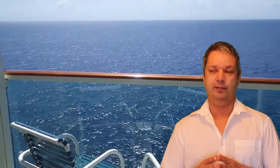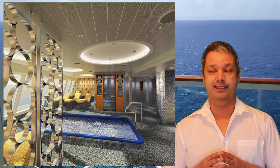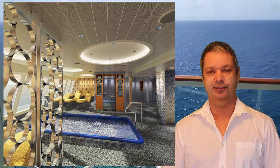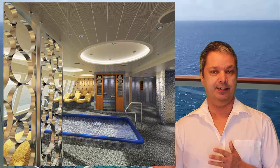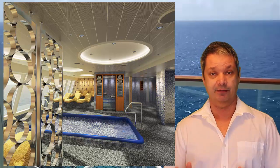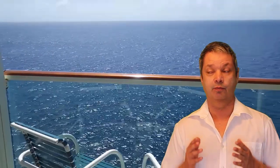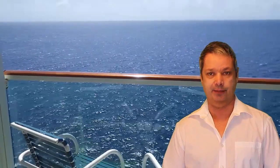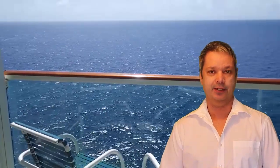Of course, we can't disregard the spa area on the Horizon. If you just need that relaxing time — a nice massage or a facial treatment — they've spared no expense in the spa area on this ship. It's got some of the best views you'll ever get on a cruise ship, and the staff is going to be fantastic as well because this is going to be their premier ship, so they'll have the best of the best staffing it.